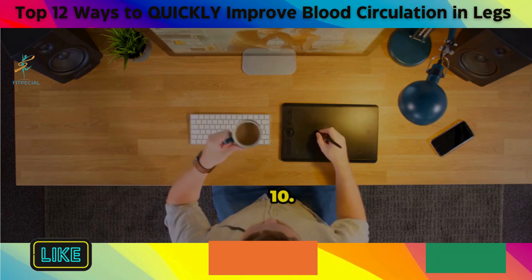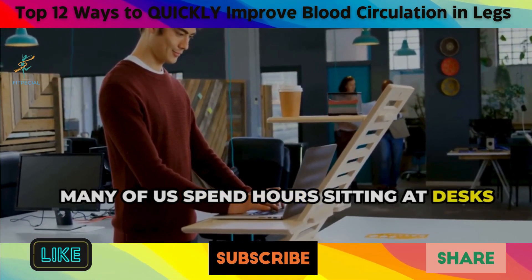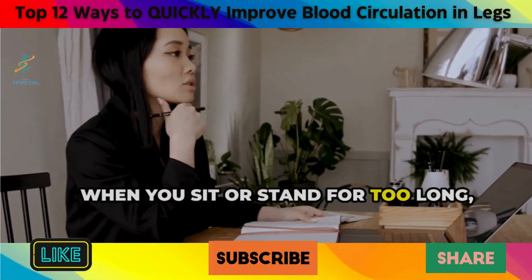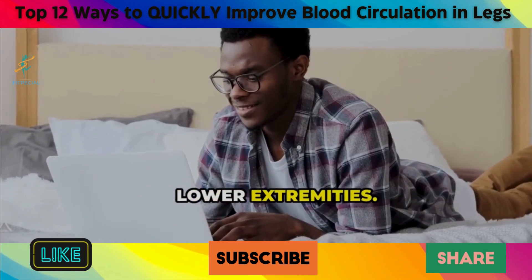10. Avoid Prolonged Sitting or Standing. In our modern world, many of us spend hours sitting at desks or standing for long periods. When you sit or stand for too long, your leg muscles aren't activating as they should, which can lead to blood pooling in your lower extremities.